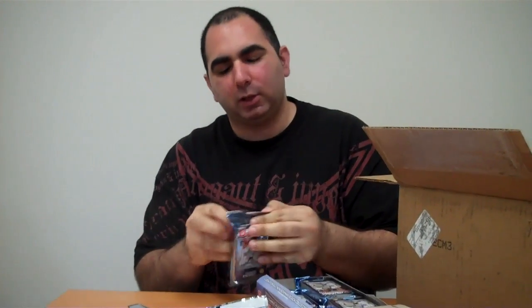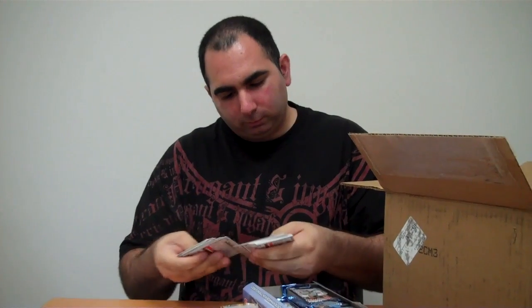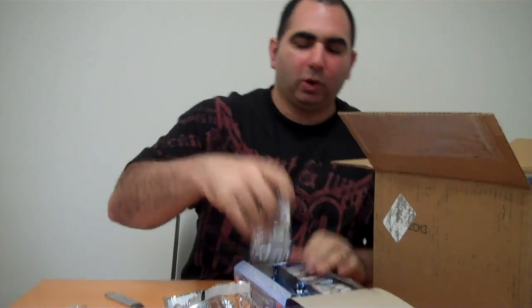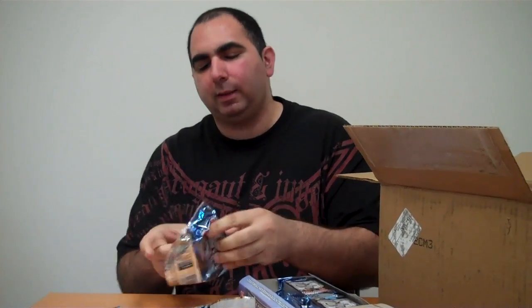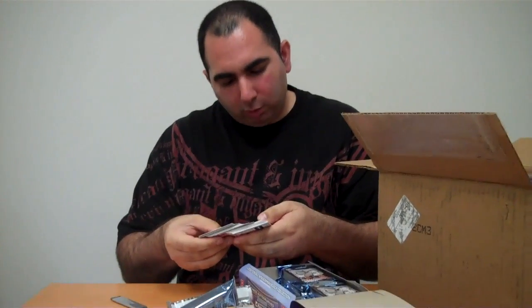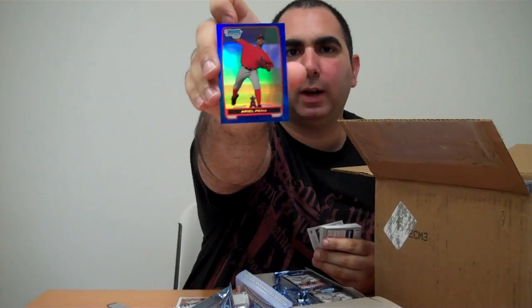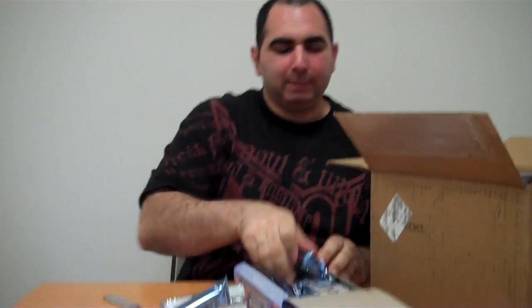Absolutely nothing in that pack. That's how we're going to do this — you're not going to get to see much. We've got an international and nothing else. We got a blue: Ariel Pena from the Angels, that's a blue refractor. It throws you off a little bit because they give you a colored border of whatever the team is.